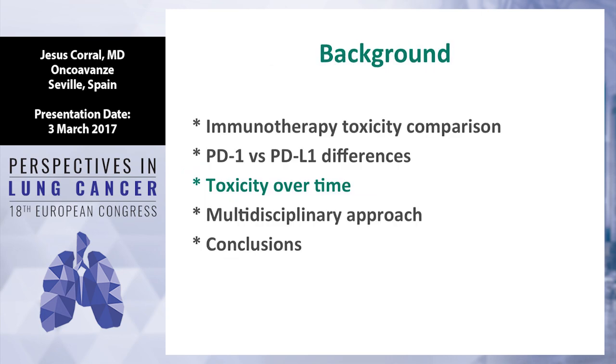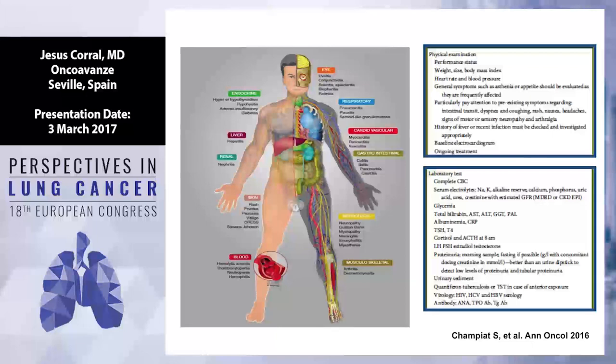How is the toxicity with immunotherapy over time? A very important message: any organ could be affected by immunotherapy. A review published last year by the Gustave Roussy Medical Oncology Group in Annals showed that toxicity related to immunotherapy is very uncommon. But when it presents, sometimes it is very life-threatening. So we have to be alert and work together to establish guidelines to combat the toxicity.